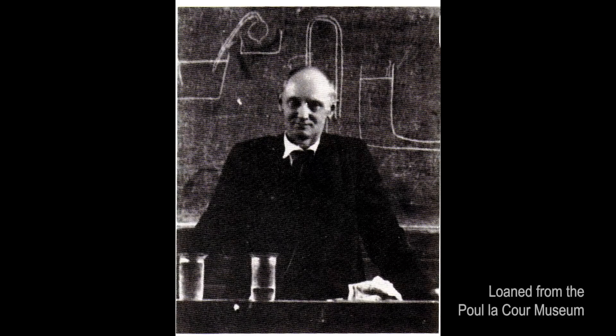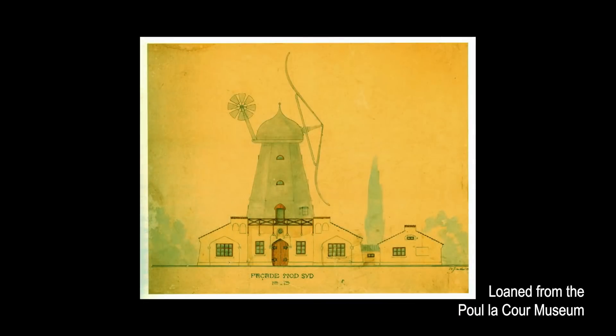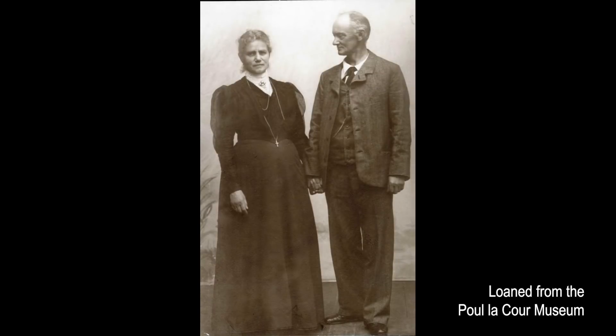In the late 1800s, Denmark was just starting to get electricity and there was a guy called Paul La Cour. He was a teacher at an evening school for farmers and he really wanted electric lights to power his classroom. He thought that since Jutland is such a windy place, they should be using wind energy to make electricity. Paul La Cour was the first one to really systematically investigate the different parameters of wind turbines to figure out how you could extract as much energy from the wind as possible, and he did all that from a homemade wind tunnel in his little workshop in Asko. Unfortunately, there aren't any surviving wind turbines of his from that time.